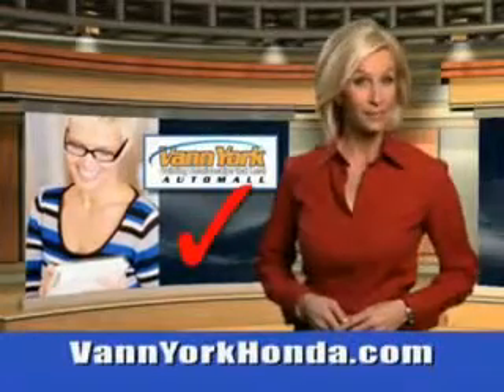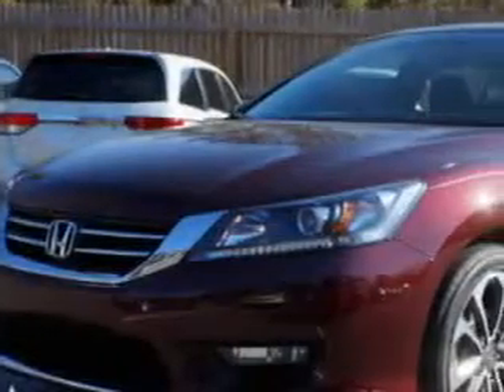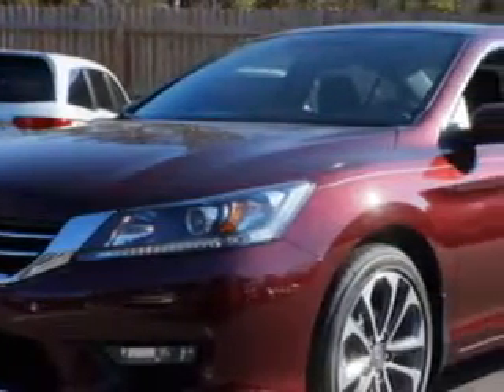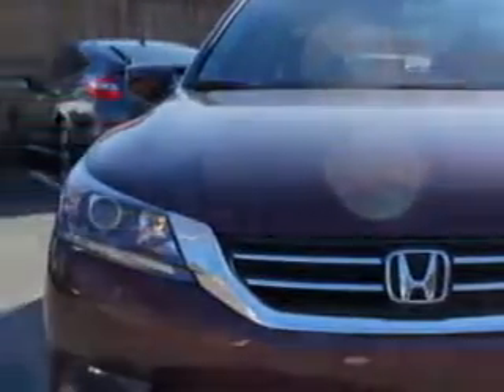Every year, more and more Triad buyers put Van York Honda on their shopping list. Check out this Basque Red Pearl II 2014 Honda Accord Sedan Sport, equipped with a 4-cylinder engine.